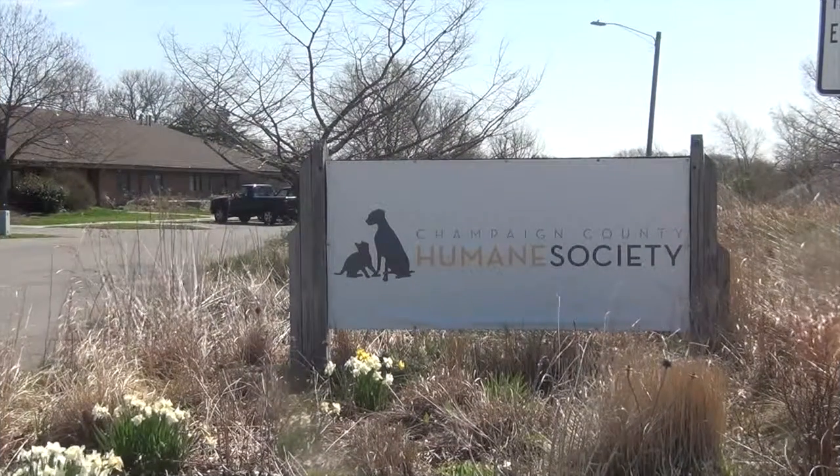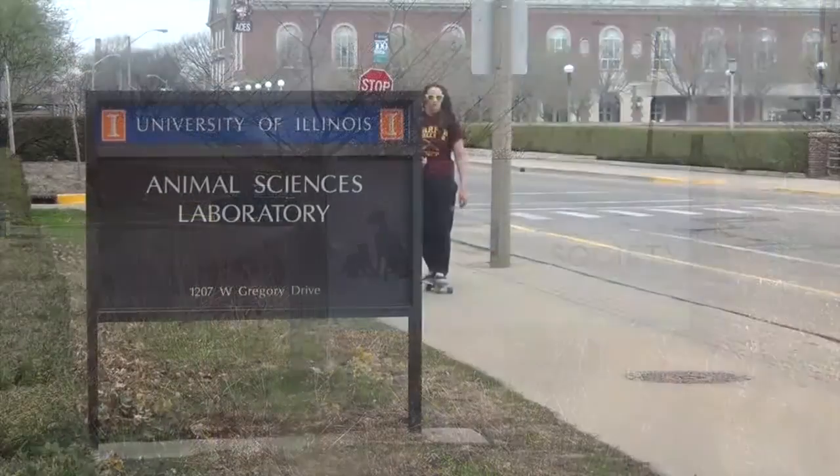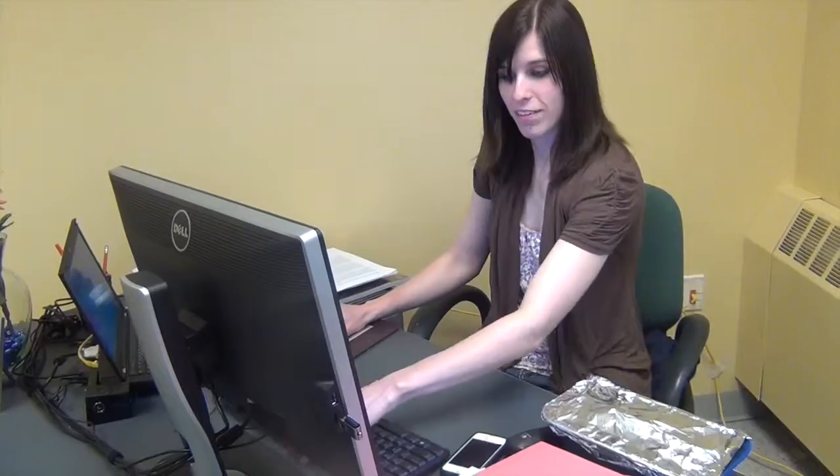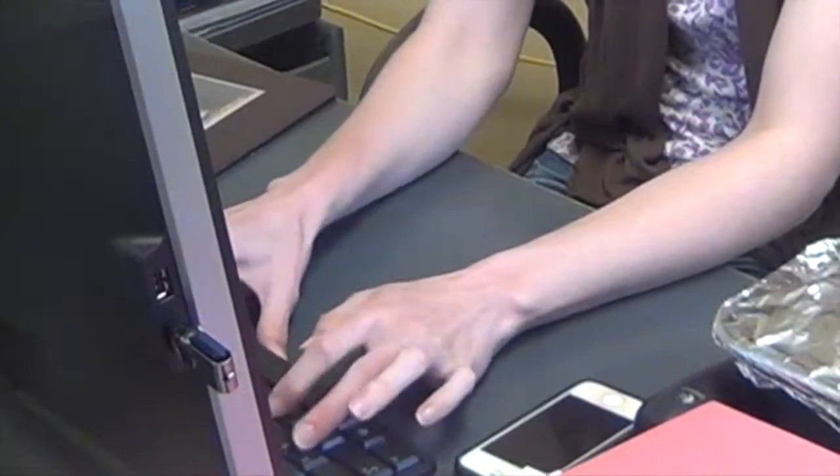Now that you know the steps to getting involved with the Seniors for Seniors program, Illinois Animal Sciences professor Sarah Albert tells us the psychology behind why pet ownership can be beneficial in old age.